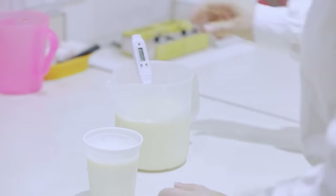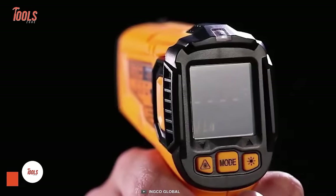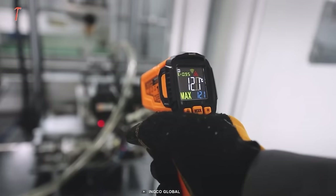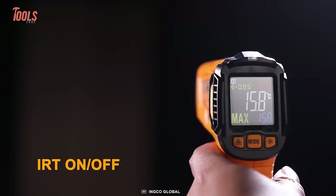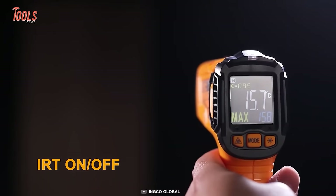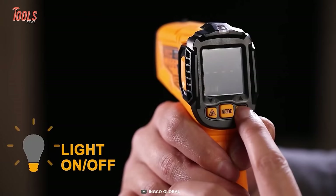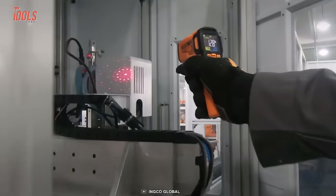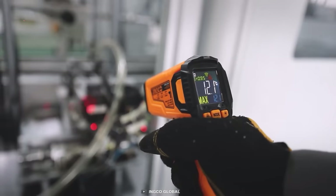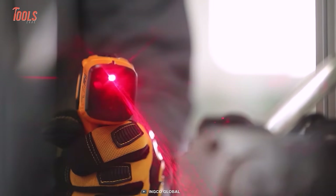Say goodbye to the old-school method of checking the temperature and pick up the INGO HIT015501 thermometer. No more guessing, no more burns. This sleek and ergonomically designed tool is a new temperature measurement hero. With its IRT on and off system, you can take precise measurements from a safe distance without touching a thing. Plus, it features a color display screen so you'll be able to read the temperature of any surface with ease. The upper and lower limit alarms will give you extra peace of mind while using it, making it your new go-to gadget for all your temperature measurement needs.